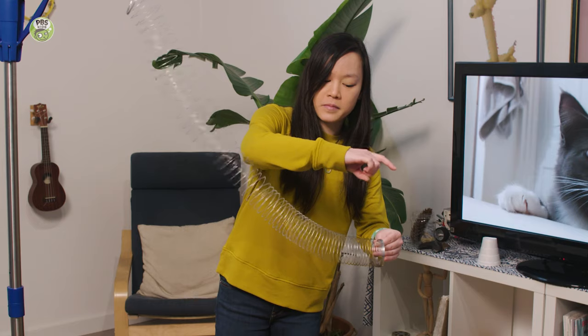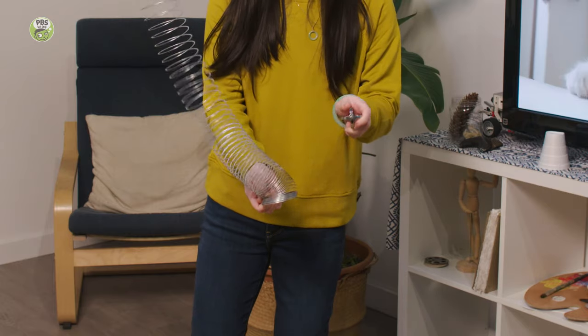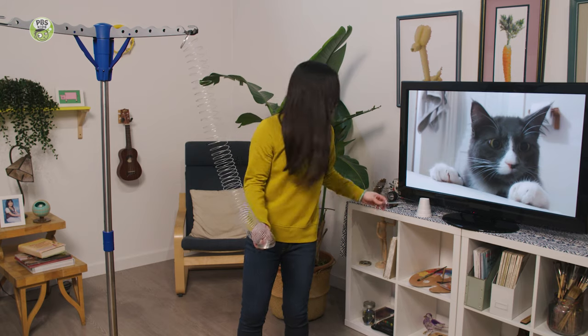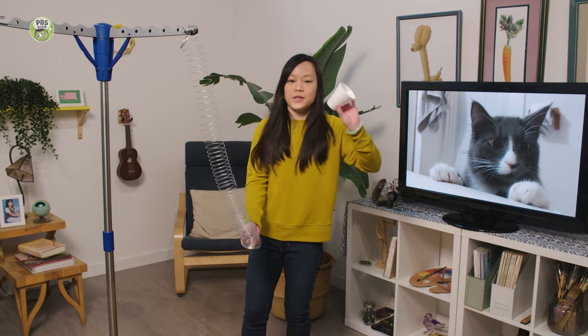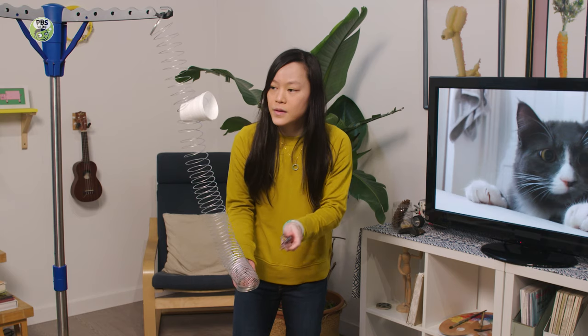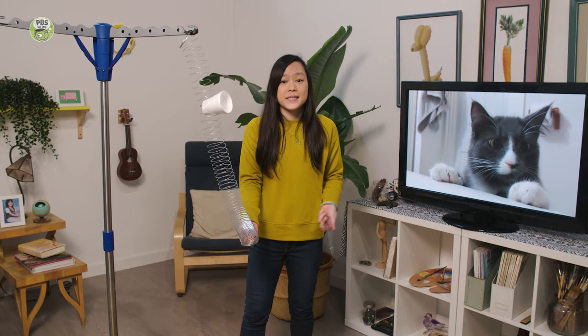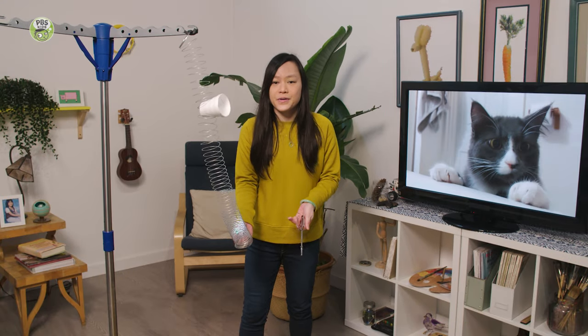I can flick it with my finger. I can flick it with something else made of metal. And now I'm going to add this styrofoam cup to the spring toy. What do you think will happen? The cup acts as an amplifier, which makes the sound louder. Pretty cool!